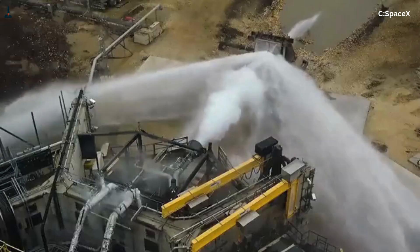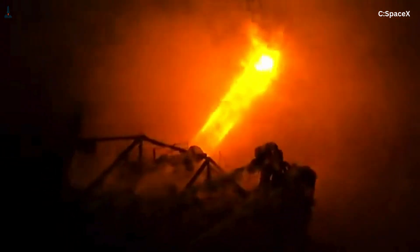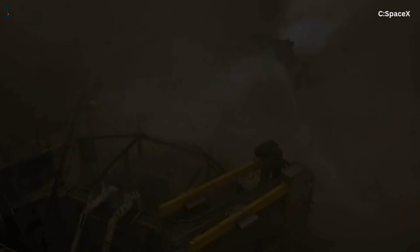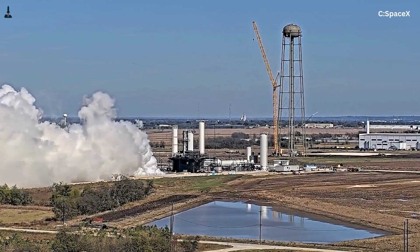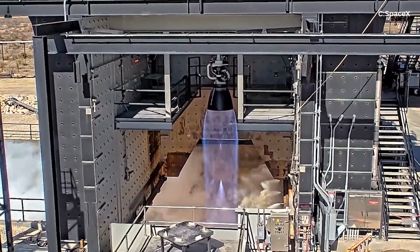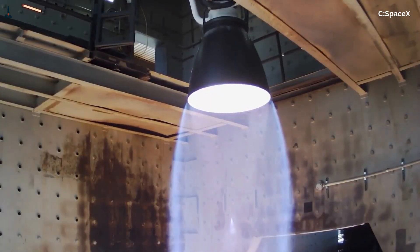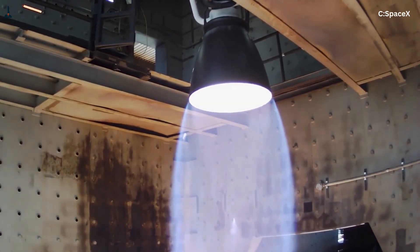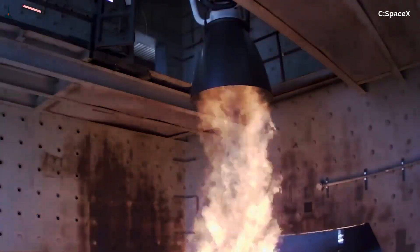To understand the challenge, we need to talk about nozzle expansion. A nozzle works by converting thermal energy into directed exhaust velocity. The goal is to expand the exhaust gases until their pressure matches the surrounding environment. At sea level, that environment is dense and unforgiving; in vacuum, it's almost nothing. If you design a nozzle optimized for vacuum and fire it at sea level, the exhaust expands too much too early. Flow separation occurs, shock waves form inside the nozzle, and in extreme cases the nozzle can literally tear itself apart. Historically, this is why engines like the RS-25 on the Space Shuttle or the RL-10 were vacuum-optimized and never meant to fire at sea level, and why engines like the F-1 on Saturn V were optimized for sea level and never flown in vacuum-optimized configurations.